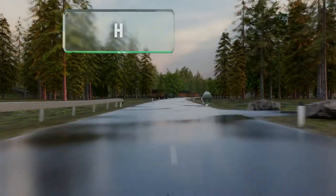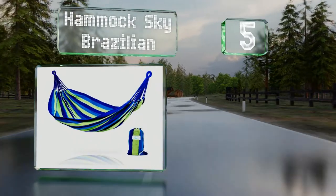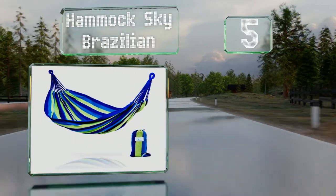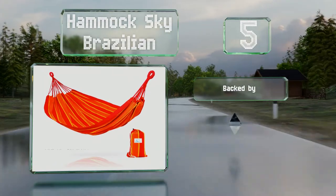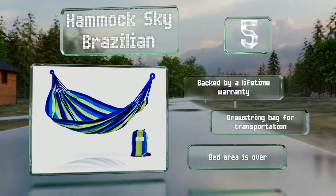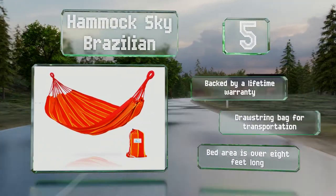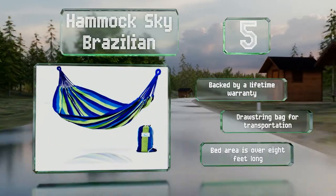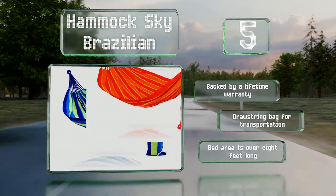Halfway up our list at number five, the Hammock Sky Brazilian is nearly five feet wide and made from a cotton polyester blend that's rated to hold up to 475 pounds, making it a comfortable choice for most couples. It's available in two striped patterns as well as an understated natural cotton look. It's backed by a lifetime warranty and includes a drawstring bag for transportation. The bed area is over eight feet long.